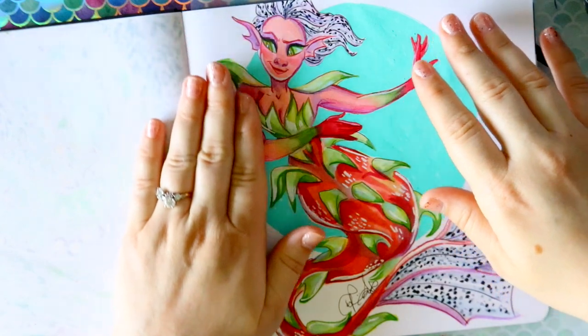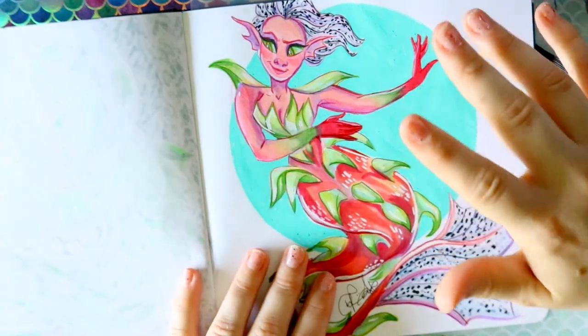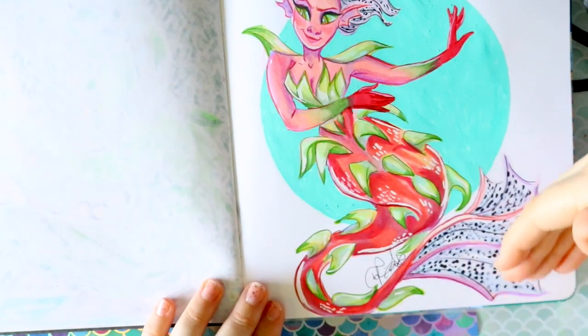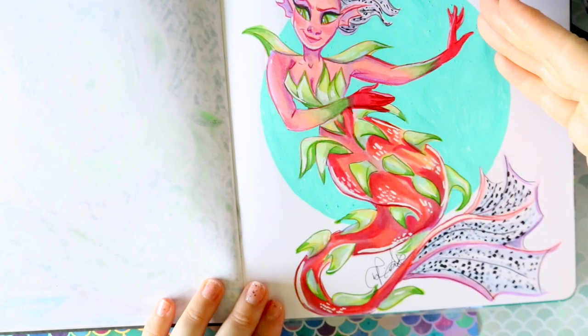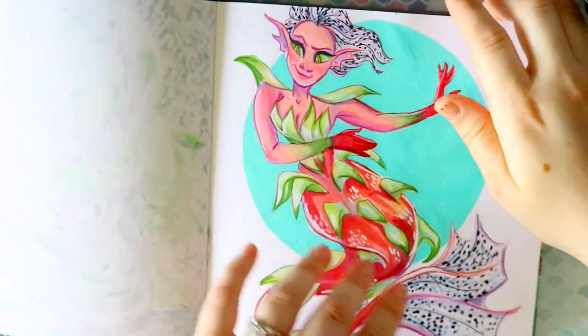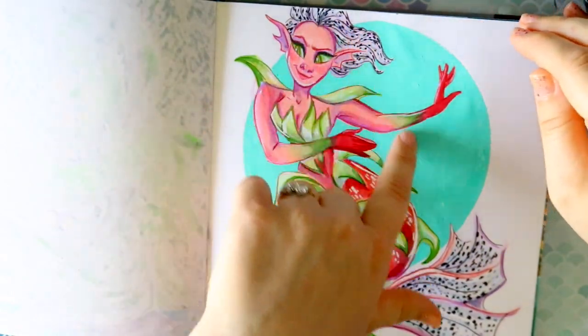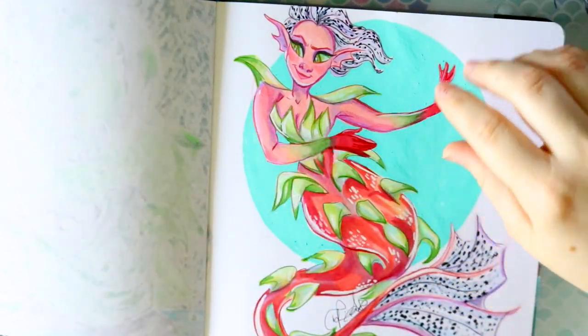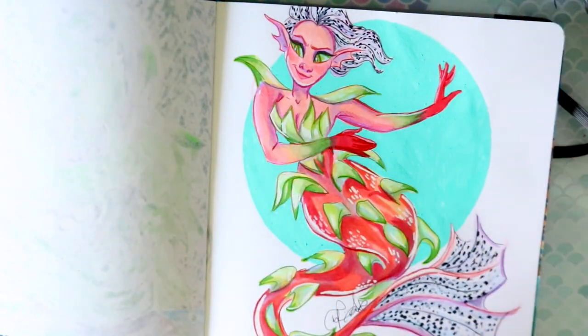For my patrons on a live stream we did Erica the Goober's prompt 'Fruit,' and they suggested I draw a fruit mermaid based on the dragon fruit. You can see the speckles in her tail and her hair. Honestly, I've never had an actual dragon fruit outside of the Starbucks drink.